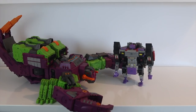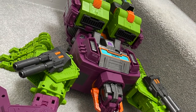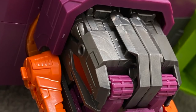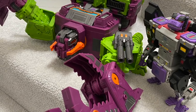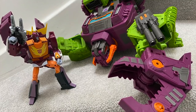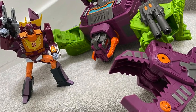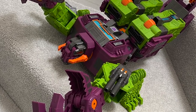So first impressions on the beast mode are that it's really, really good. Really like it. Very simple transformation between the two, but that's fine — doesn't need to be complicated at all. The scorpion mode does exactly what it needs to and just looks immense — it just looks absolutely immense and carries over really nicely from the robot mode. Great job.